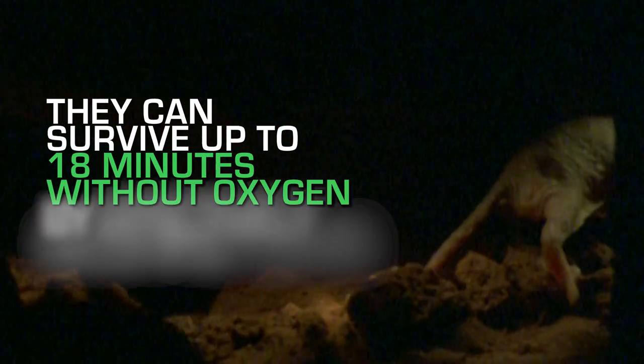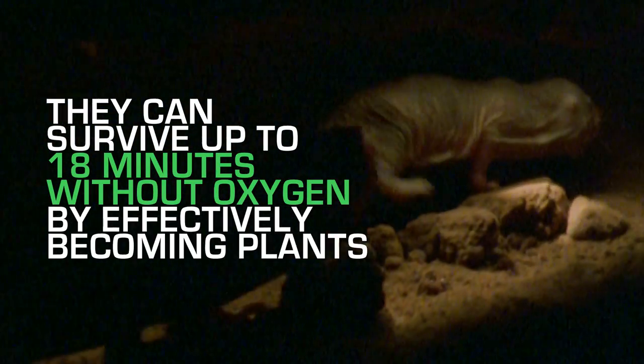They can survive up to 18 minutes without oxygen by effectively becoming plants. Their metabolism switches so that, like plants, they are fueled by fructose, not glucose — protecting their brain and heart from damage.